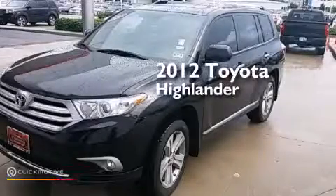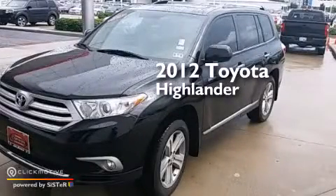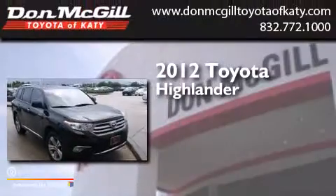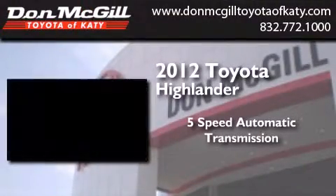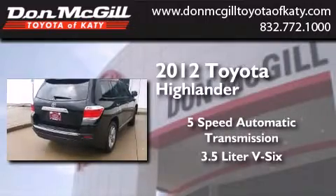This is a certified pre-owned 2012 Toyota Highlander. This crossover has a five-speed automatic transmission and a 3.5 liter V6.